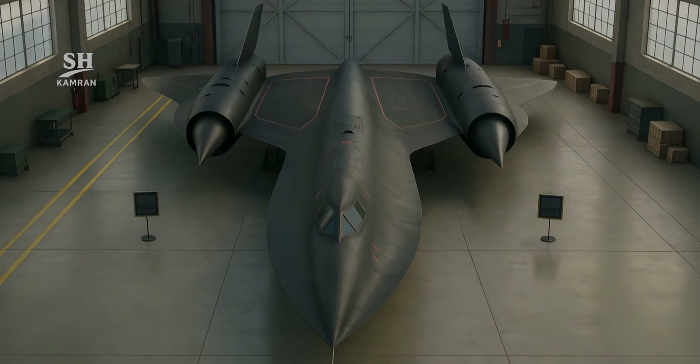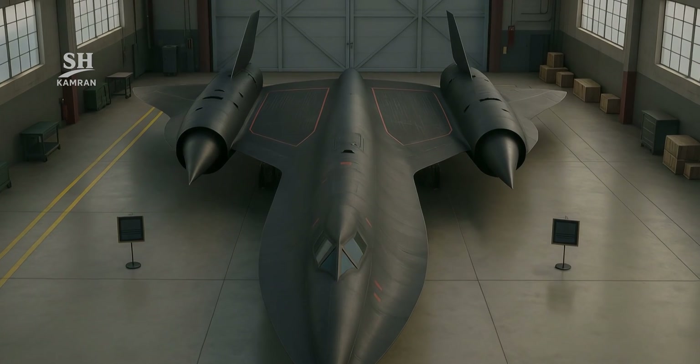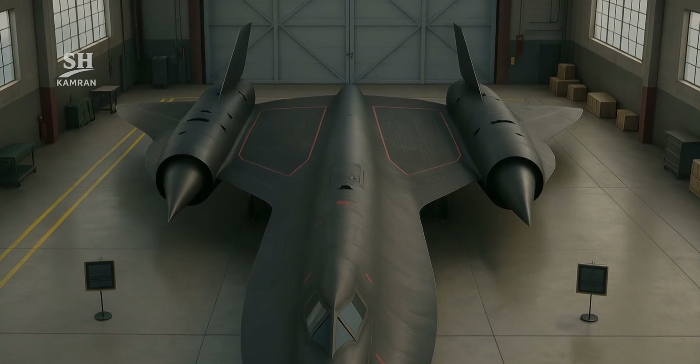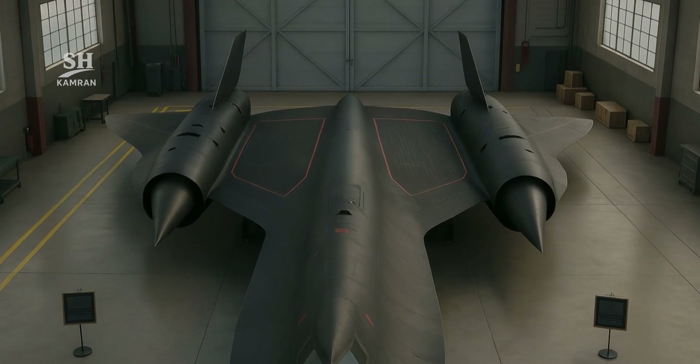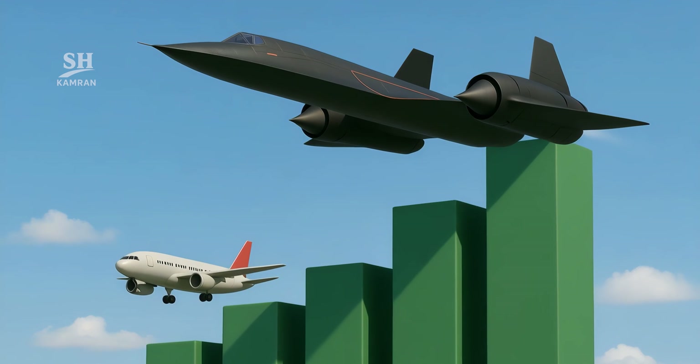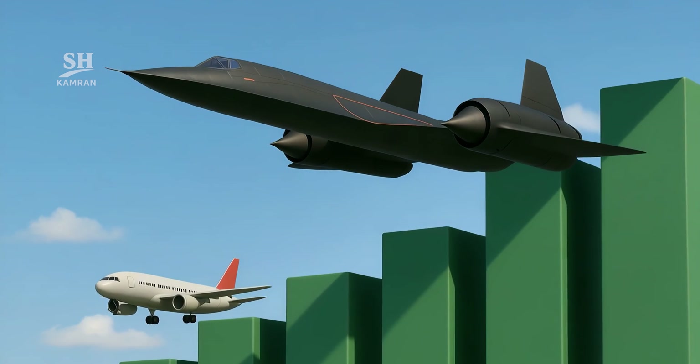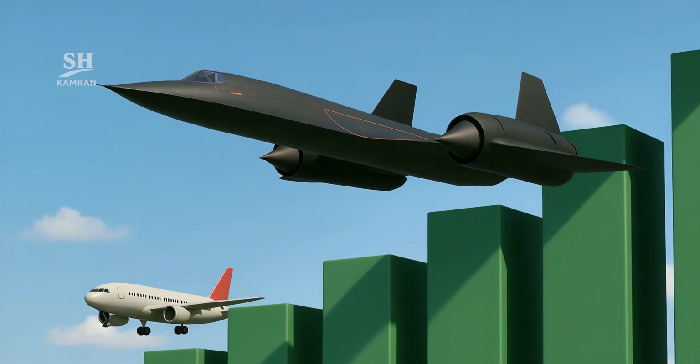If someday a truly unbeatable aircraft is ever made, designers must first look back and study the SR-71. Because this bird wasn't just a machine, but a legacy — and it'll fly forever in the skies of our imagination.